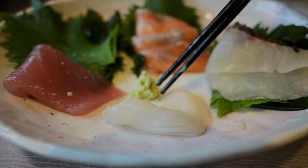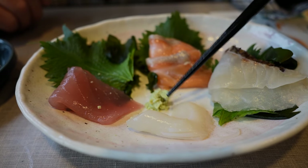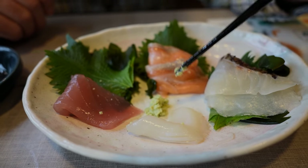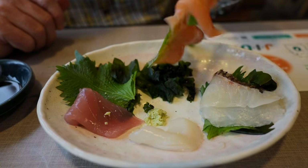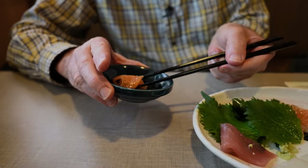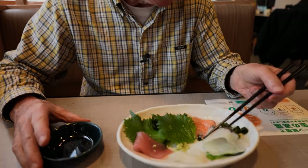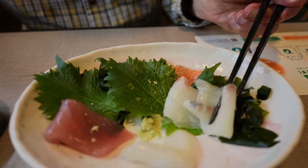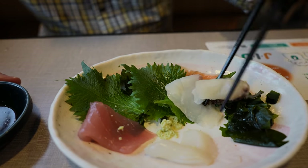Wasabi magnifies the potency of squid, whereas a fish like tuna or salmon makes it more tame. Salmon - wow, that's some fatty salmon, very fatty. And then we'll try the tai. I forget what tai is in English - I'll put it in the description, or somebody help me out in the comments.